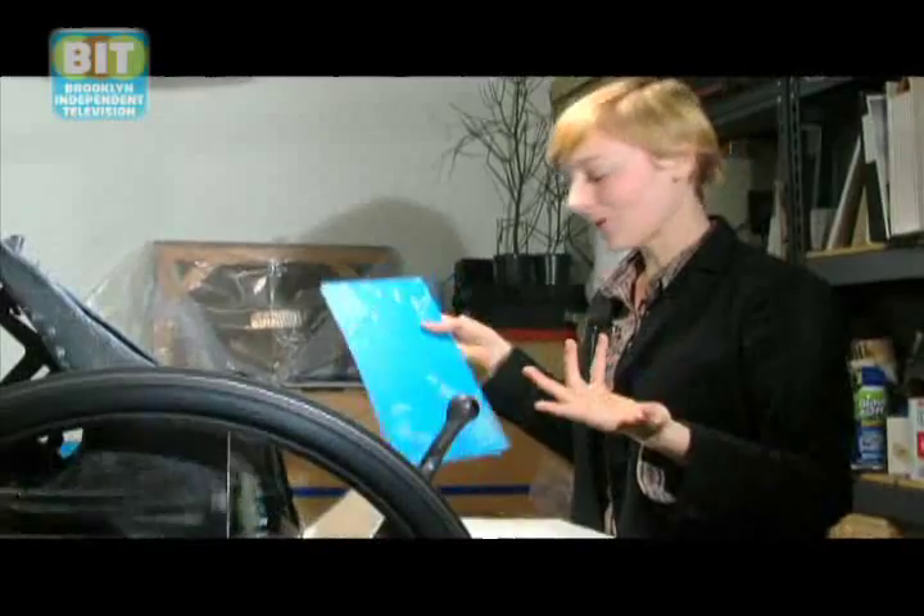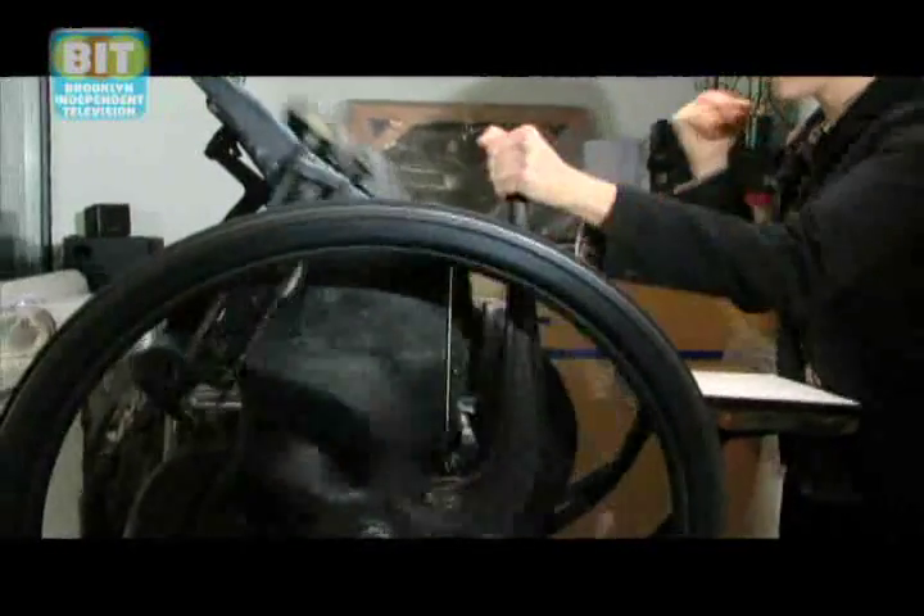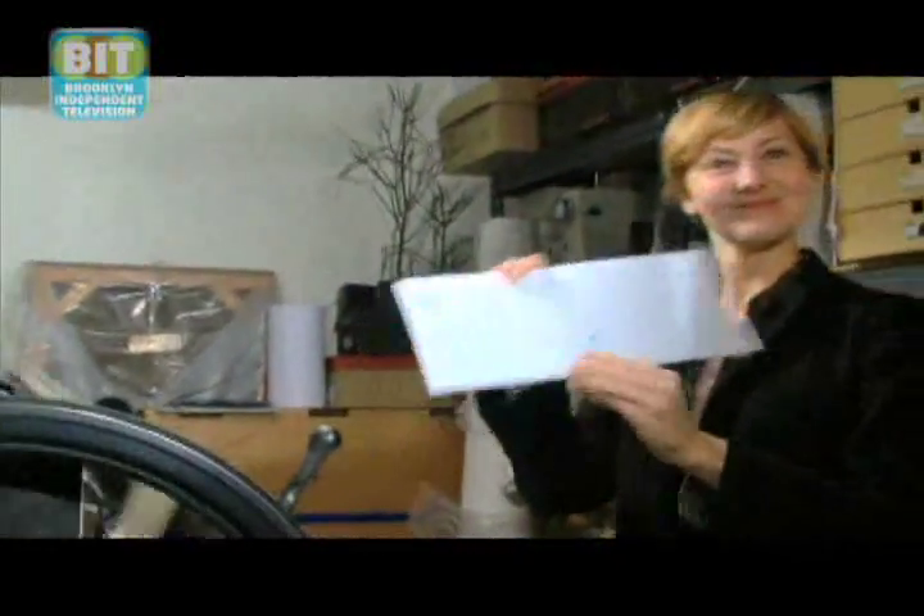So when I'm ready to print, I take my paper and sort of get it in the guides. And then, voila!